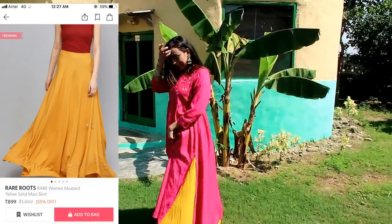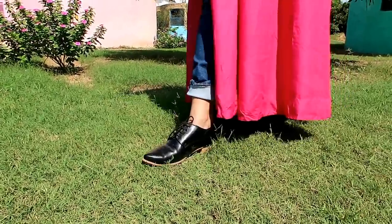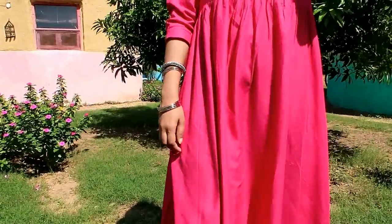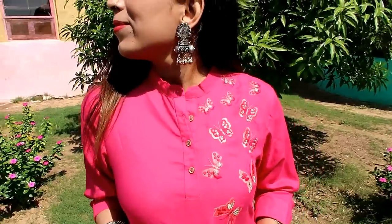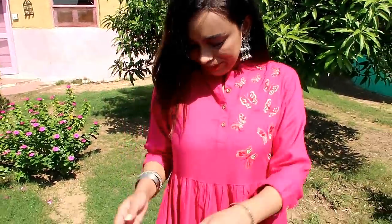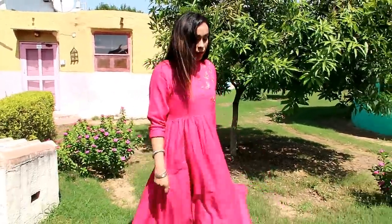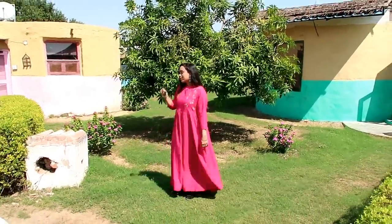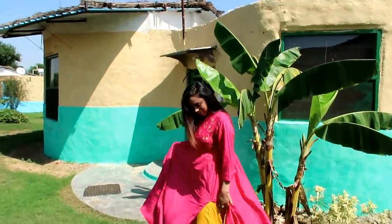I've shown it styled for a festival look and also on jeans, so you get an idea of how to wear it both ways. If I had received the matching skirt, it would give an even better look. The viscose rayon material is very comfortable. The fitting is good in front and the flare is loose — if you want, you can use a belt. I really like this one.